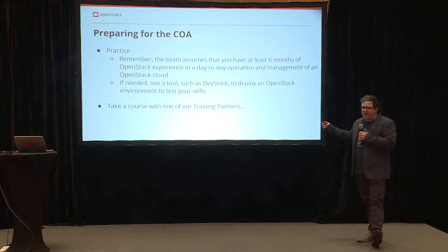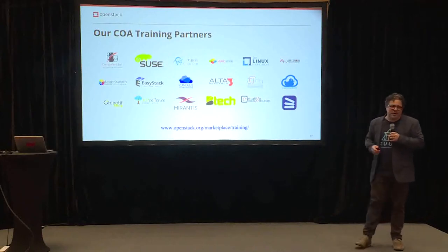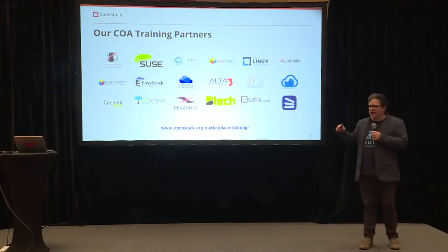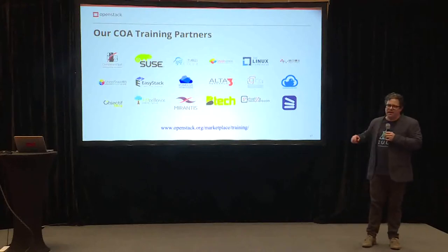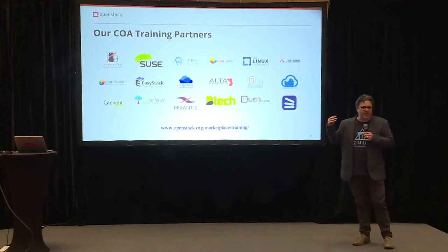And finally, take a course with one of our training partners — all of these fine folks. You can go to our website at openstack.org/marketplace/training and look for the COA logo. Any of these companies should have it. You'll see courses scheduled there with lots of different classes and options, including online courses and in-person courses.